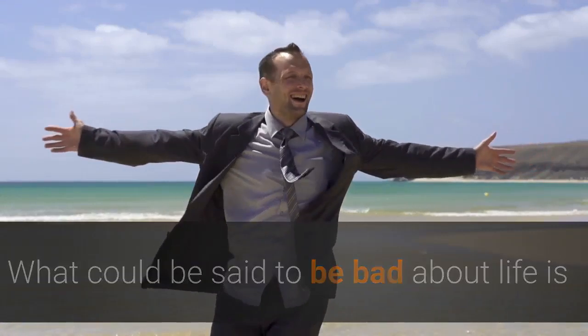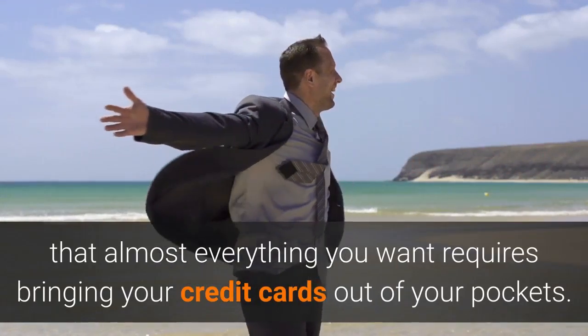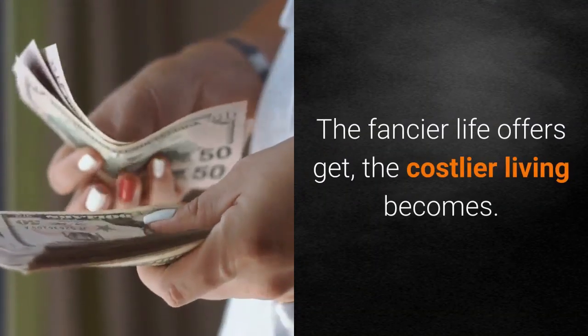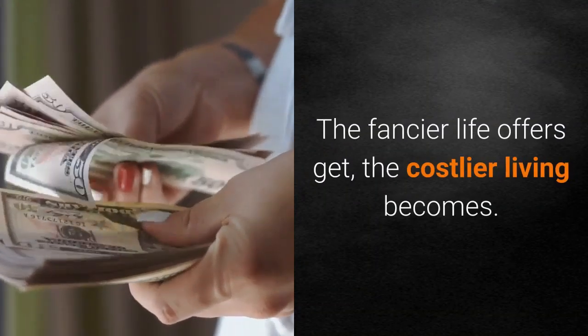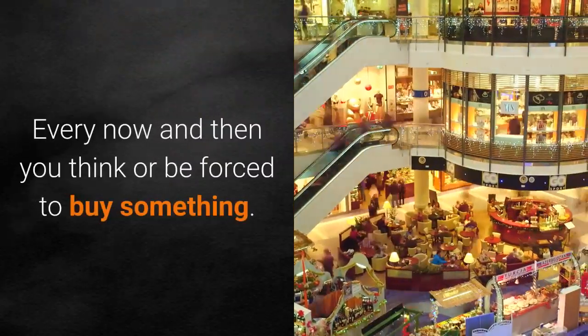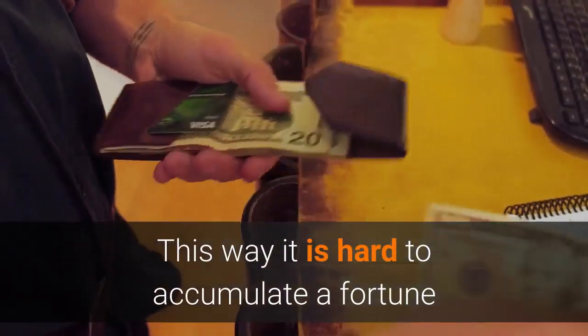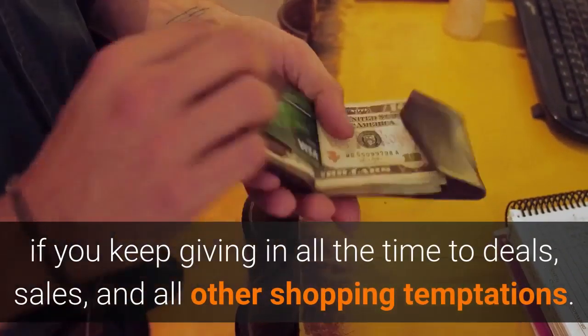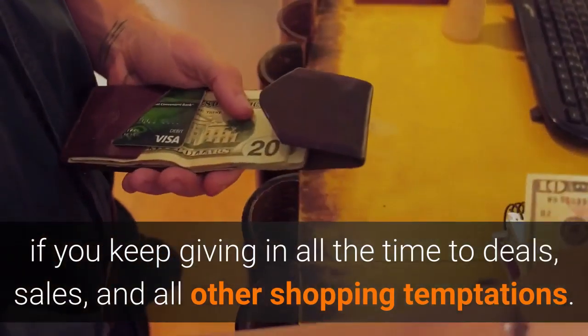What could be said to be bad about life is that almost everything you want requires bringing your credit cards out of your pockets. The fancier life offers get, the costlier living becomes. Every now and then you think or be forced to buy something. This way it is hard to accumulate a fortune if you keep giving in all the time to deals, sales, and all other shopping temptations.